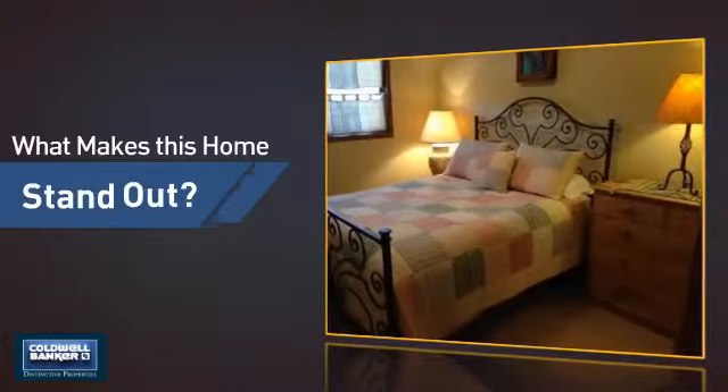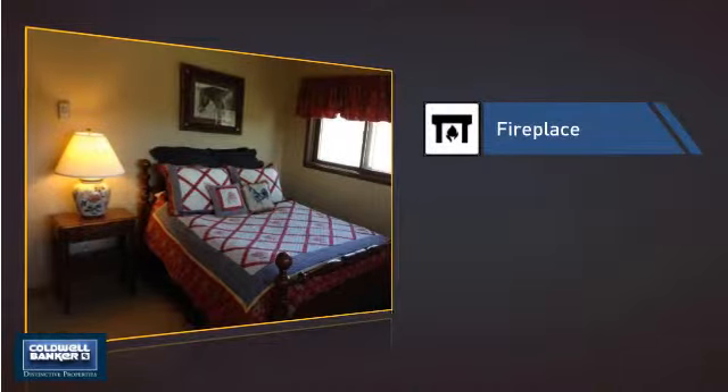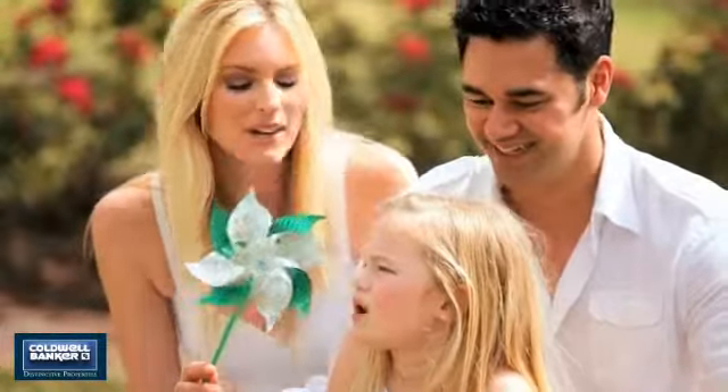But let's talk about what really makes this home stand out — like a fireplace for keeping you warm and cozy on cold winter nights. All these great features add up to a property that might be not just your next house, but your next home.